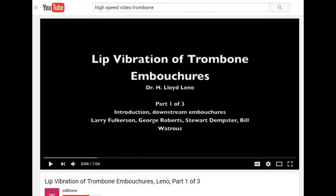Another super interesting earlier study is the high-speed videos done of trombone embouchures by Dr. H. Lloyd Leno. If you look up on YouTube 'lip vibration of trombone embouchures,' you will find a three-part video there. He videotaped some big-name players, and it's pretty interesting to see how the lip actually moves, though you're only seeing externally how the lip moves as it goes through ranges.